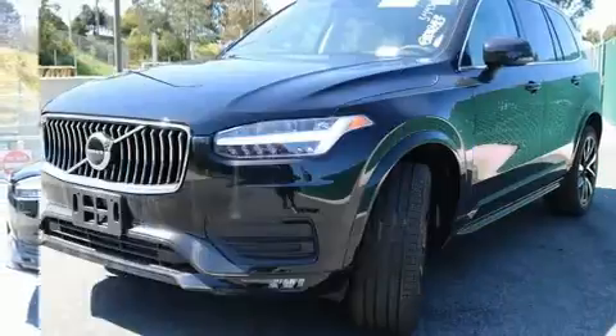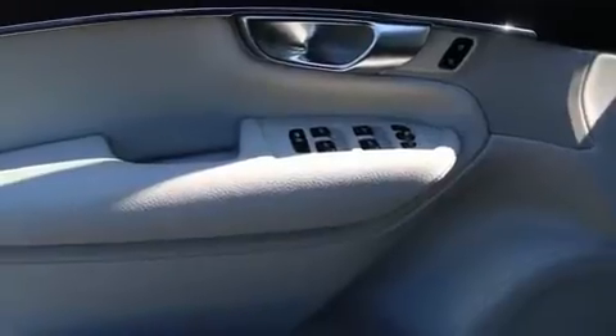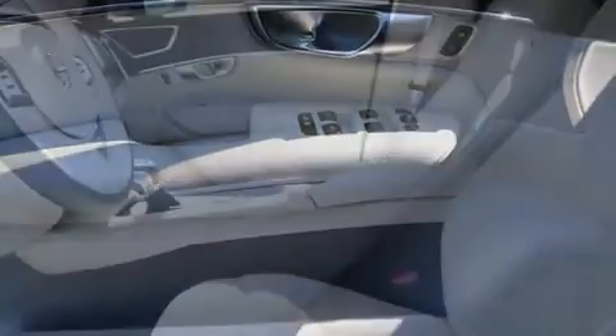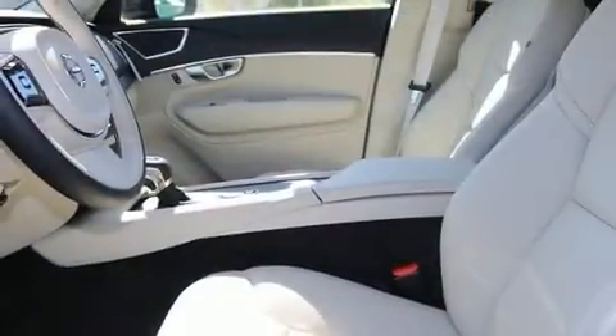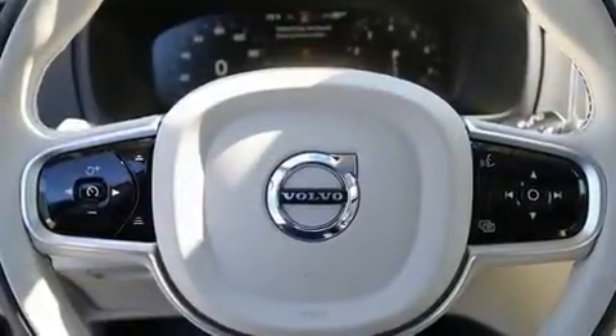A turbocharger further enhances performance while also preserving fuel economy. Volvo prioritized comfort and style by including a tachometer, a power seat, fully automatic headlights, a blind spot sensor, rear wipers, and air conditioning.